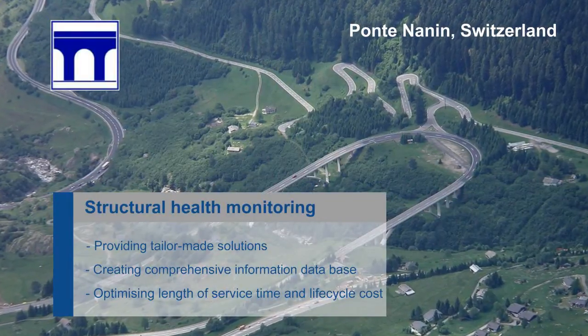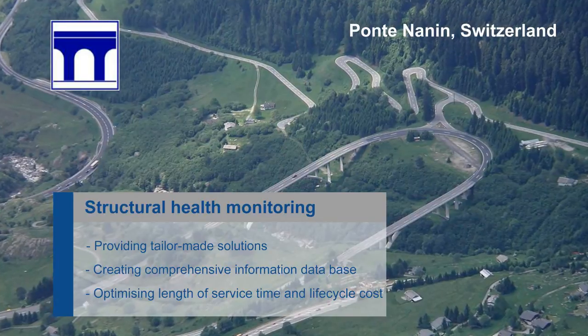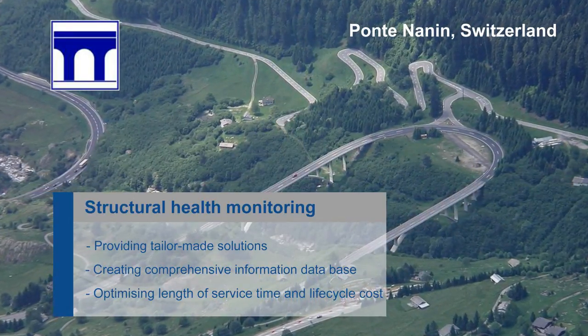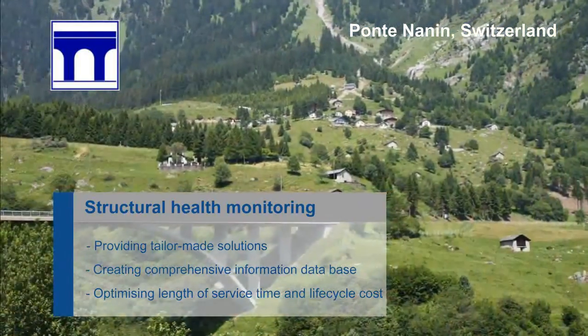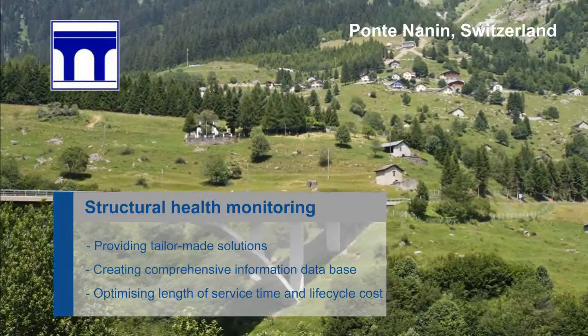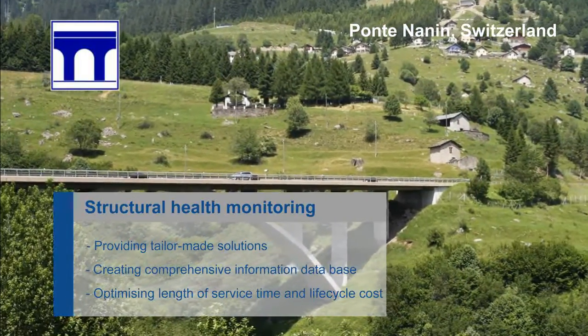Structural Health Monitoring provides tailor-made solutions for the long-term monitoring of structures by assessing the overall behaviour of the object. This type of system records information which can enable the owner to optimise the structure's length of service life and lifecycle costs.